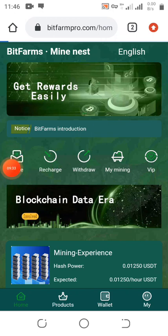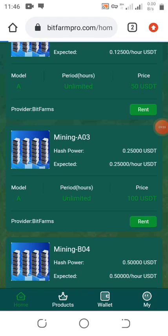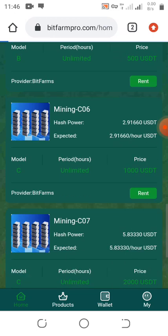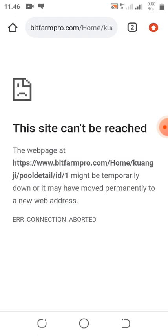Once the machine is rented, mining starts by itself. Here you can click to invite friends, withdraw, or recharge to upgrade your mining speed. You can also see your mining stats and VIP status based on how much you've recharged. Make sure you click the red subscribe button and notification bell for more legit updates.